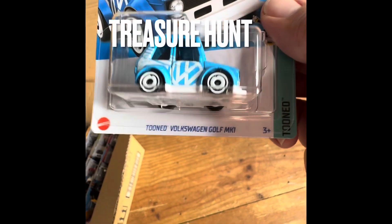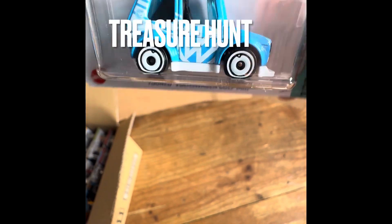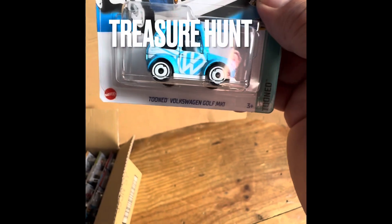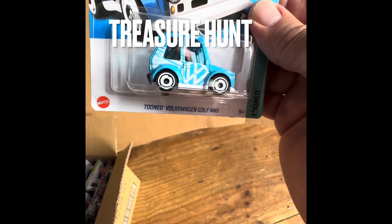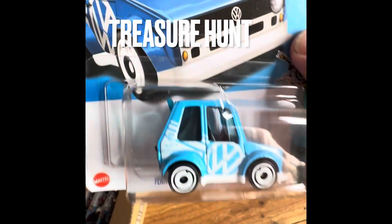I did get something out of the case. I wanted to show you this real quick. I did get a treasure hunt. Pretty cool. I don't see the flame on this — maybe it's just kind of blended in with the white. In the back, I don't even see the flame. Oh, it's right there.